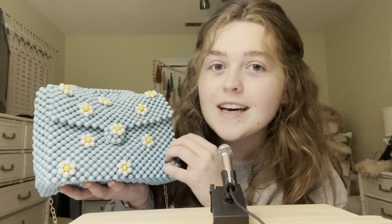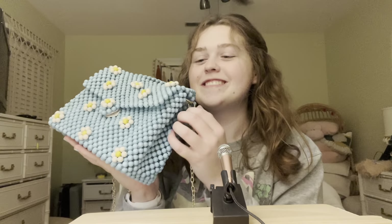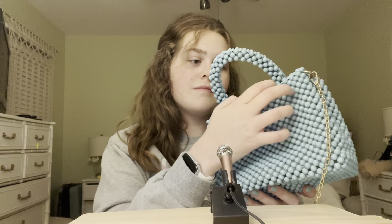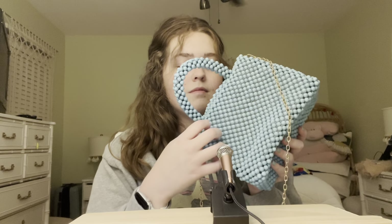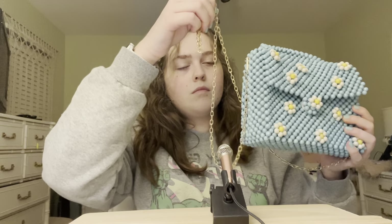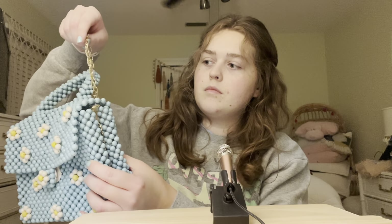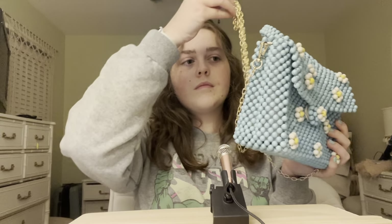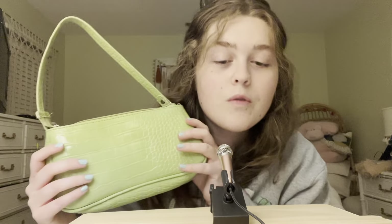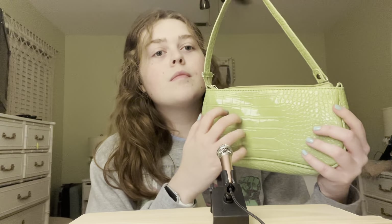I recently got this purse and I am absolutely obsessed with it. This is a square purse with a handle on the top, with a bunch of beaded daisies. It has a gold chain. The middle daisy here is the clasp, and you open it up. Inside there is a zippered pocket and a little pouch pocket — a good amount of space in there.